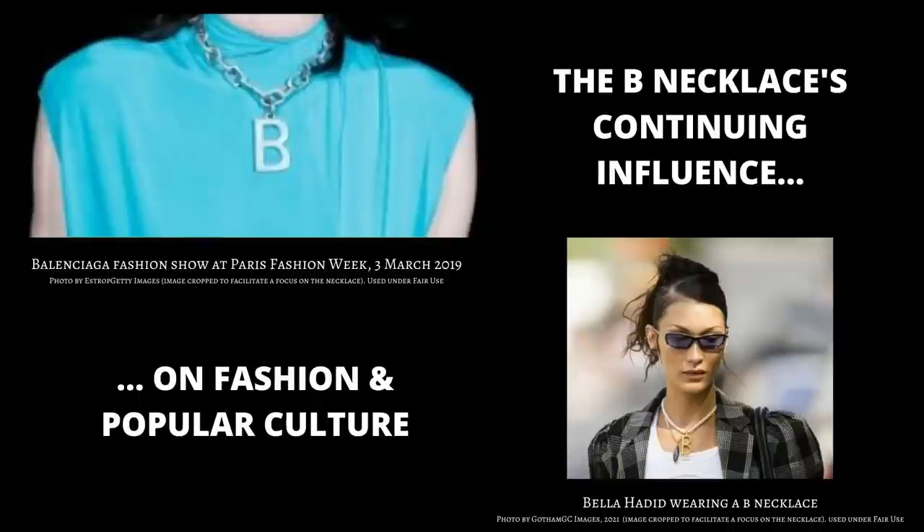Modernised versions of this necklace have also been seen on the catwalk, including in a Balenciaga 2019 show where the bee was given a makeover in silver and presented on a metal chain rather than pearls, giving the look a much harder edge. Model Bella Hadid has been photographed wearing her own version of it in her day to day life, going for a more classic design which closely resembles the choker Anne wore, and layering it with an additional golden chain, suggesting she understands how the original was styled. In each case, the bee now stands for something other than Boleyn, but the connection to Anne and the continuing influence of this former Queen on the fashion zeitgeist are clear.